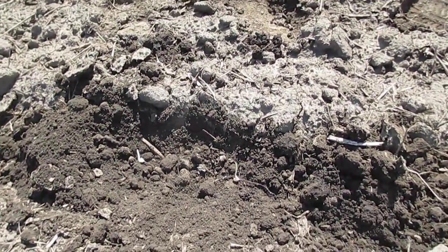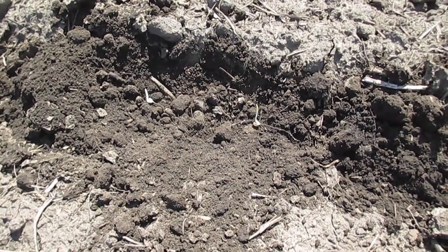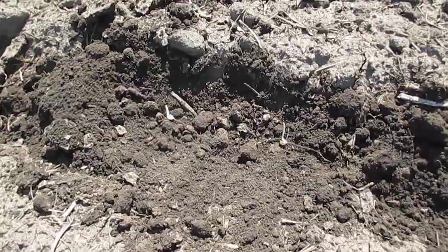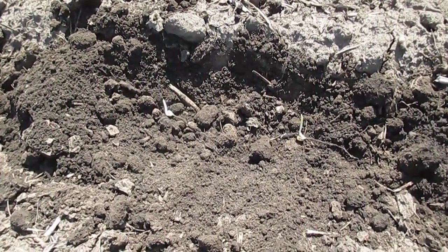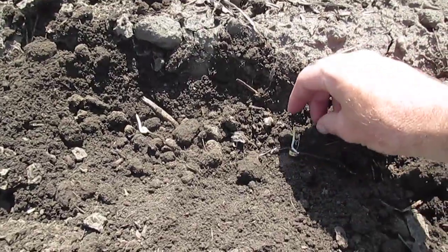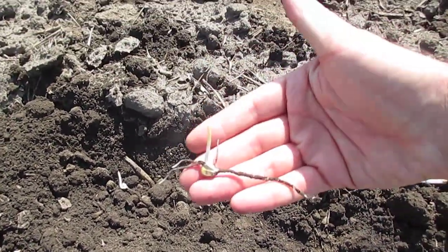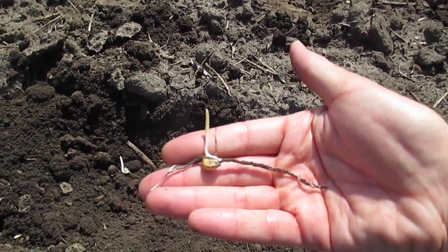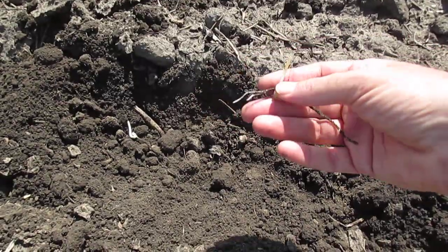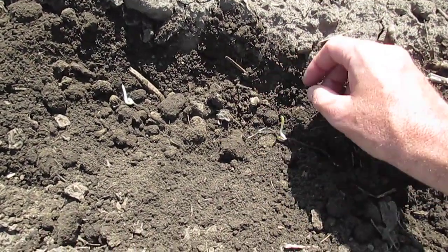Today I'm at a farm in northern Illinois taking a look at the germination of the recently planted corn. This corn was planted approximately 10 days prior to my inspection, when soil temperatures were quite warm. Since that time we've had a week of below-average temps and rainfall, which has slowed down the emergence process.